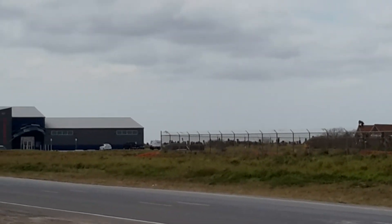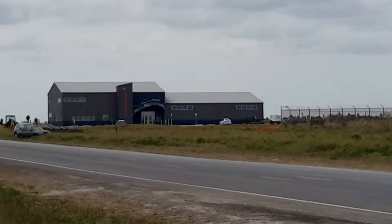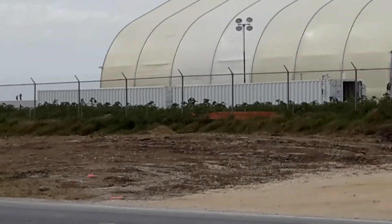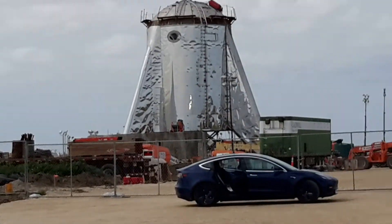And I can see that's Rocket Road right over there — I've passed it, I've seen it. So this is the SpaceX facilities.